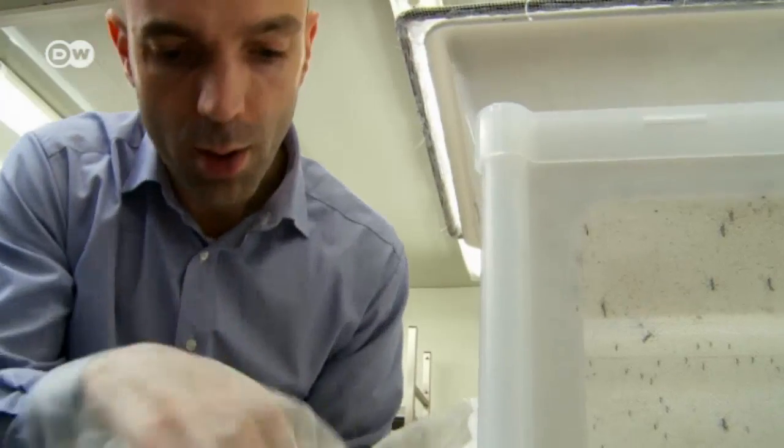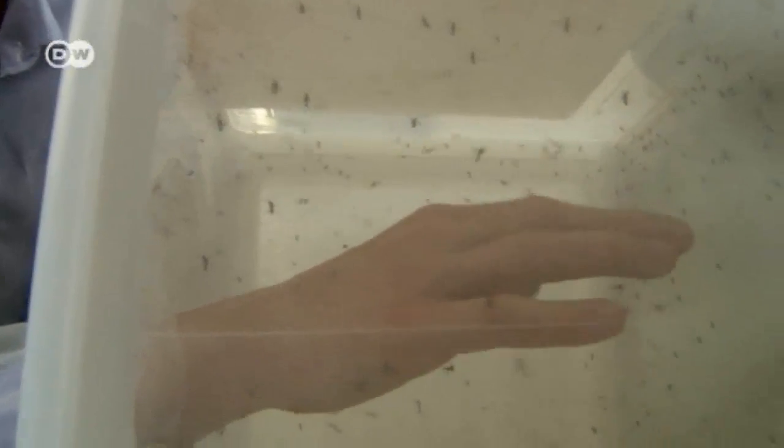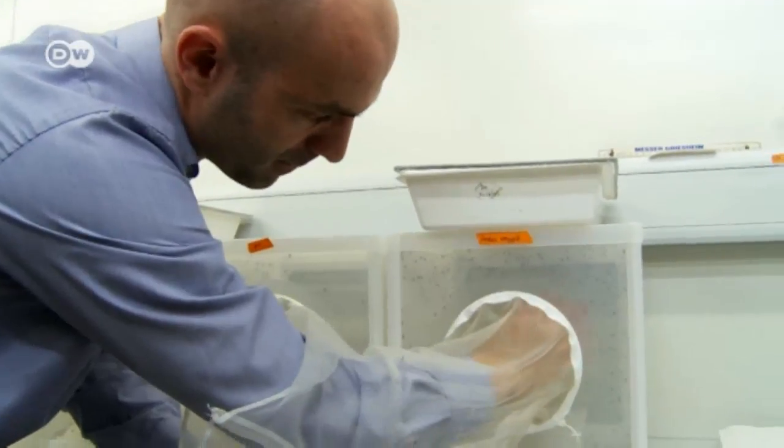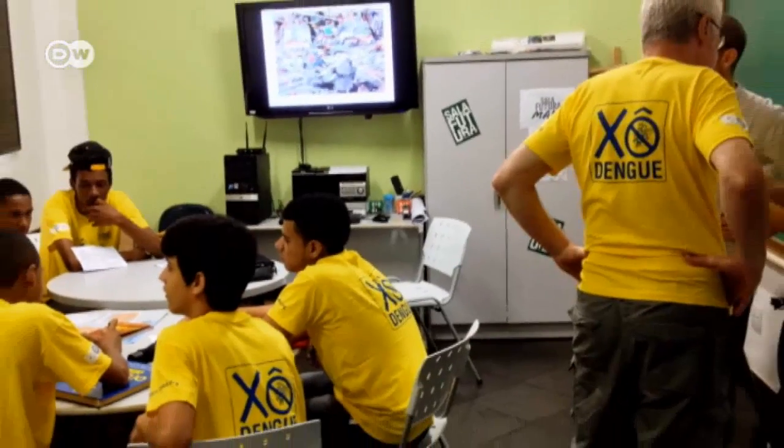The researchers have developed a method of separating mosquitoes that carry the pathogen from those that do not. They've been collaborating on the project with the Federal University of Rio de Janeiro. Their goal is to produce a map ahead of the 2016 Olympics that shows the dangerous areas, so they can identify where mosquitoes are more likely to carry dengue and combat them in a more targeted manner.